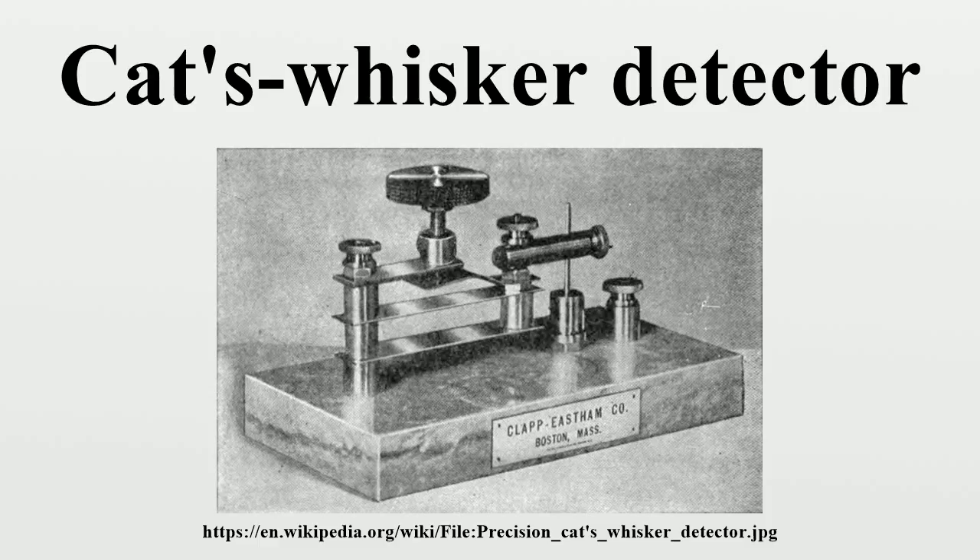The tip of the wire contacting the surface of the crystal formed a crude but unstable point contact metal semiconductor junction, forming a Schottky barrier diode. This junction conducts electric current in only one direction and resists current flowing in the other direction. In a crystal radio, its function was to rectify the radio signal, converting it from alternating current to a pulsing direct current, to extract the audio signal from the radio frequency carrier wave. The metal whisker is the anode, and the crystal is the cathode.